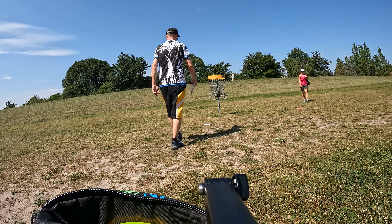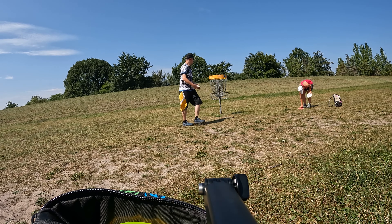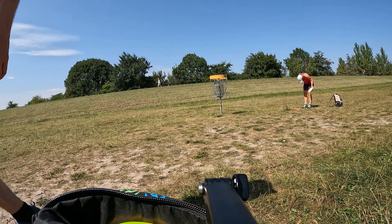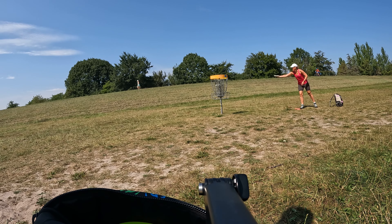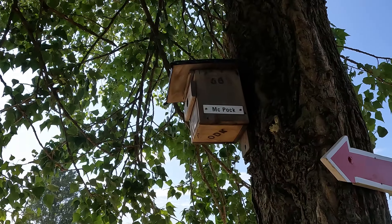Another par. It's very, very windy and there are plenty of mandos. Also what you find here are these birdhouses — every birdhouse has its own name. This one is called 'Mac Park.'